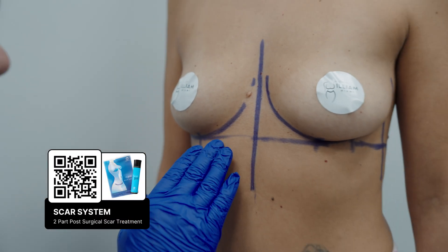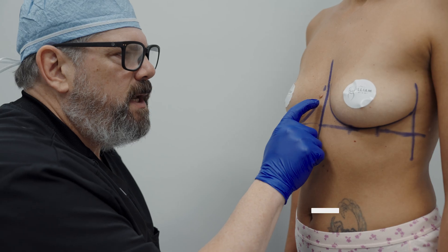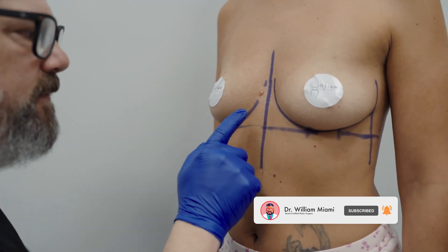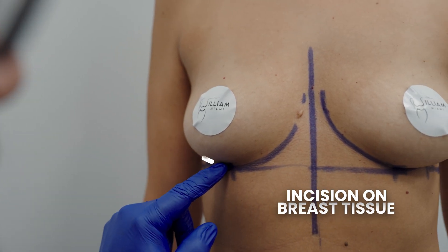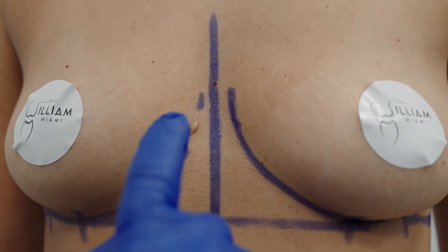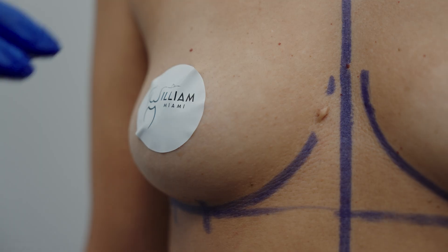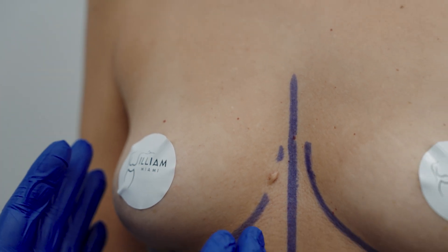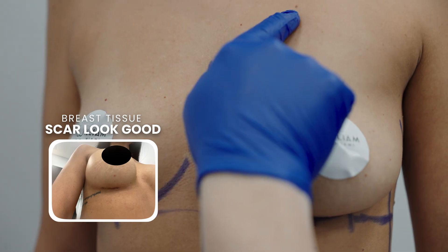I'm going to show you, probably three months from now, how this incision will look and what that scar will look like. The reason this scar here doesn't look very good — even though it's very close to where I'm going to be making my incision — is because my incision will be on the breast tissue. This is very close to the breast but not actually on the breast; it's still on the chest. It's happened to me many times: if I'm doing a breast augmentation and someone says 'I got something here, can you take it off?' — breast scars always look good, and that chest scar would look terrible.